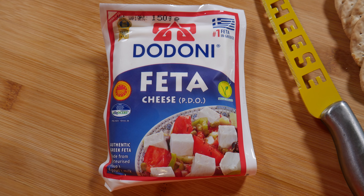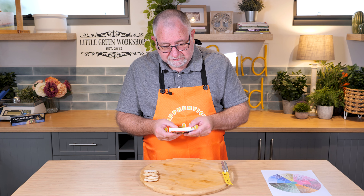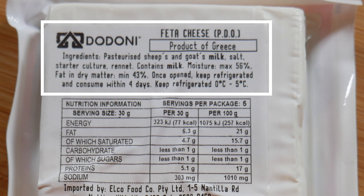This is by Dadini, and let's have a look at what's on the back. Ingredients: pasteurized sheep and goat's milk, salt, starter culture, rennet, contains milk. Moisture content 56%, fat in dry matter 43% minimum.